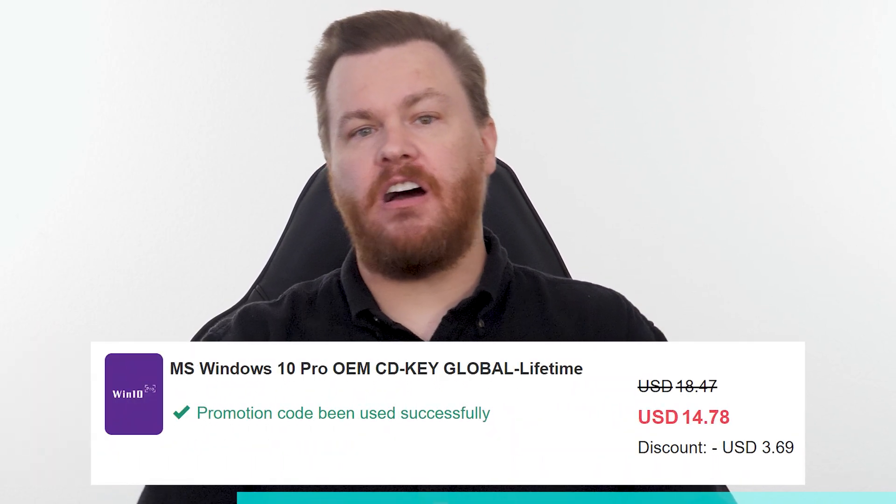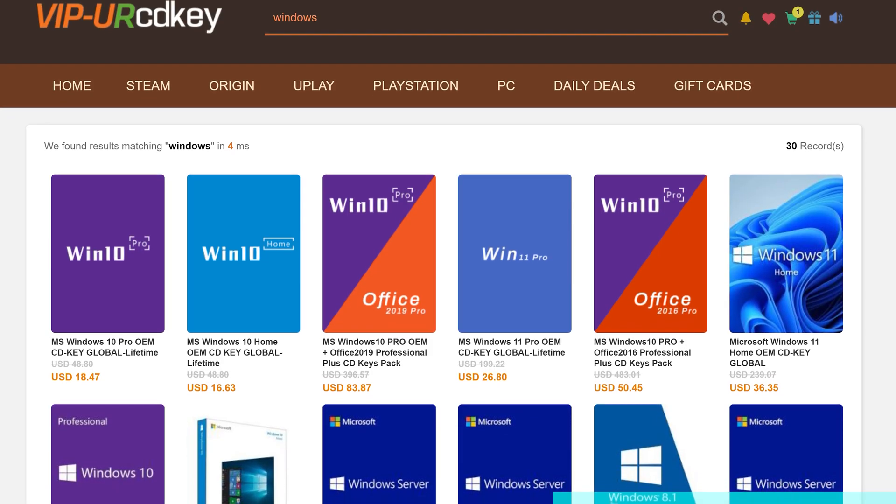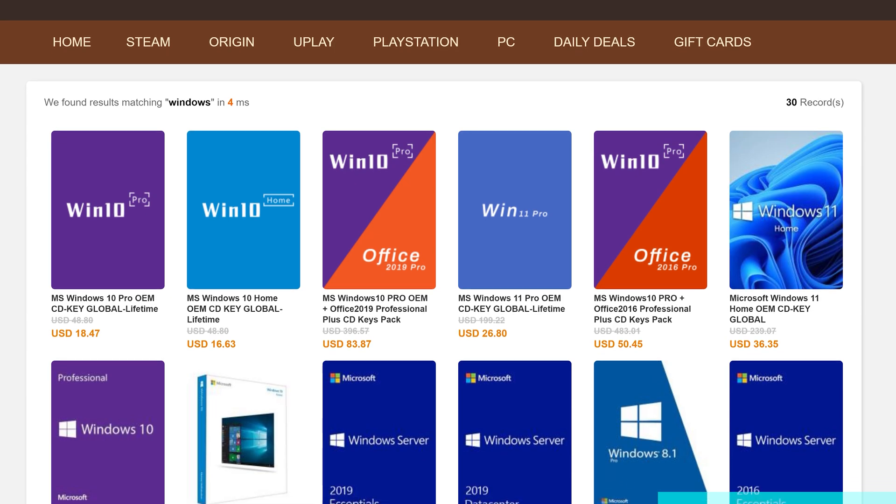Buy Windows 10 Professional for $15, activate instantly online with Microsoft and keep it forever. Don't pay full price. Get the best deal from our sponsor at URCD Keys using our link in the video description below. Full details on how this amazing deal works at the end of the video.